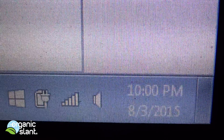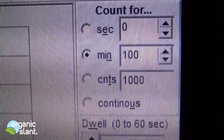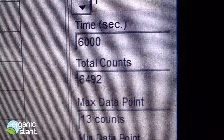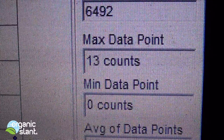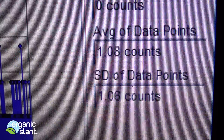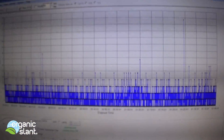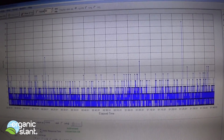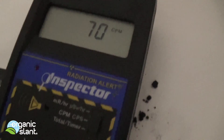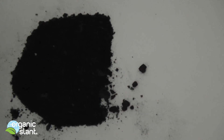August 3rd, 2015, and this is the test on the Filet-O-Fish Ash. 100 minutes, 6000 seconds, 6492 total counts, 13 max data point, average data point is 1.08. And there's the ash.